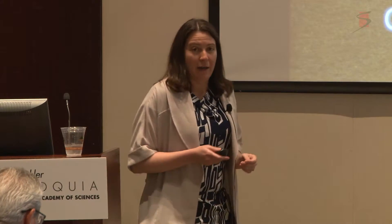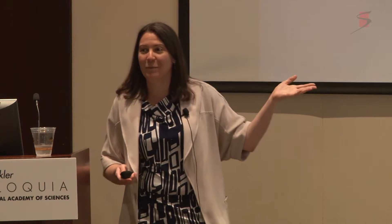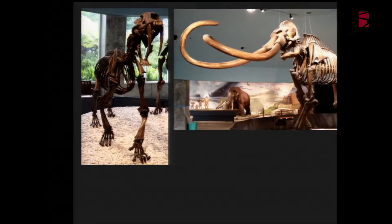I'd like to thank the organizers of this meeting for inviting me here to speak, not only because I'm really excited to talk about the fossil record with a different crowd than I'm normally talking to, but also because it gave me the wonderful opportunity to cross off an item from my bucket list, which was visiting the La Brea tar pits right here in Los Angeles. It's a wonderful site to visit if you haven't been there before.